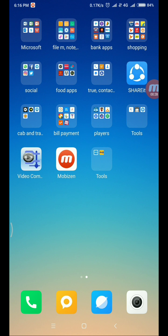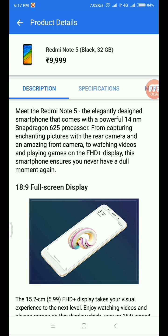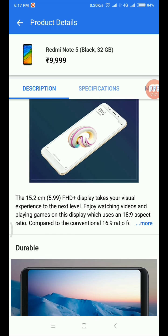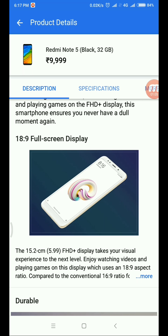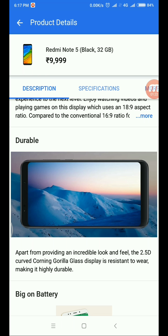The first one is the Redmi Note 5. There are 2 variants — the Redmi Note 5 and Redmi Note 5 Pro. The 3GB RAM 32GB variant is priced at 9,999. It features the Snapdragon 625 processor and an 18:9 full screen 6-inch Full HD display with 2.5D curved Gorilla Glass.